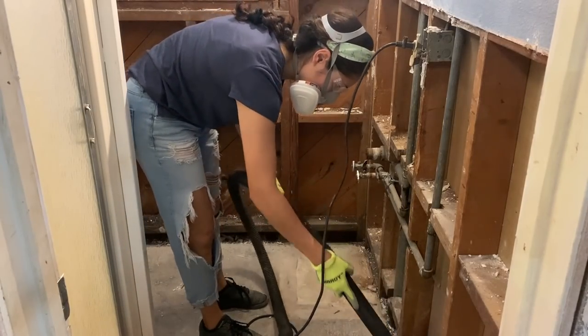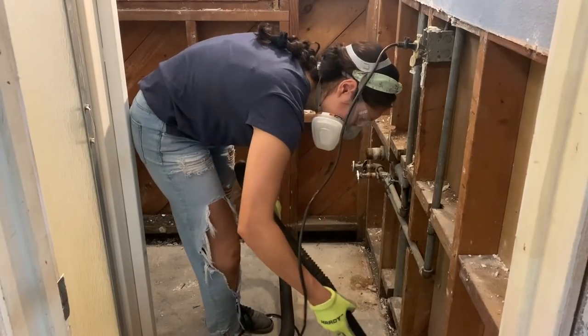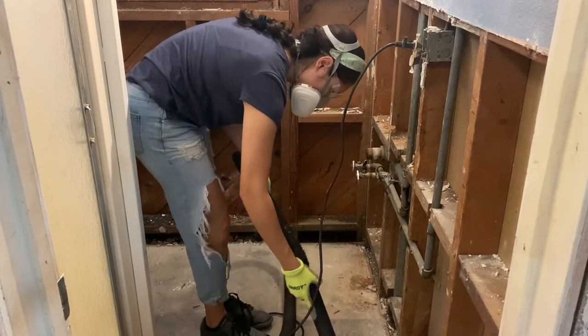I vacuumed the floor and walls to remove as much dust and debris as possible, and began measuring, cutting, and placing the new sheetrock.